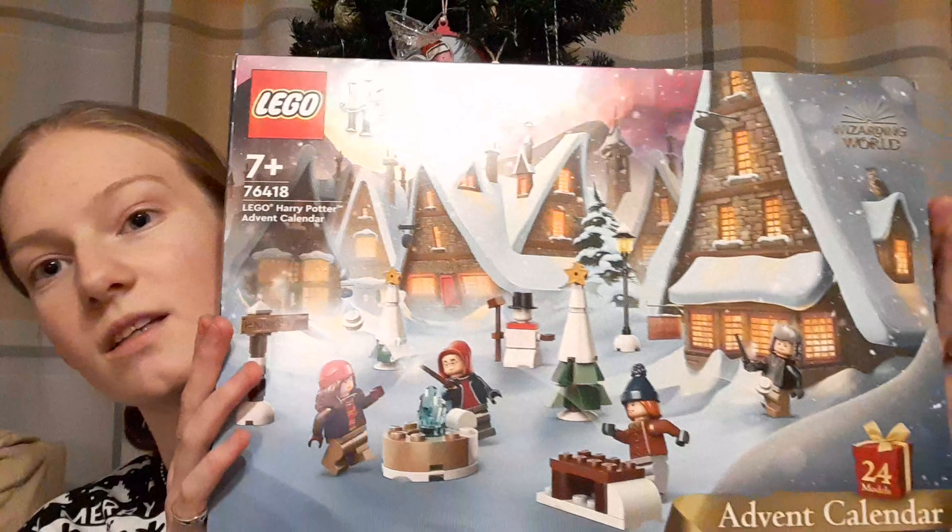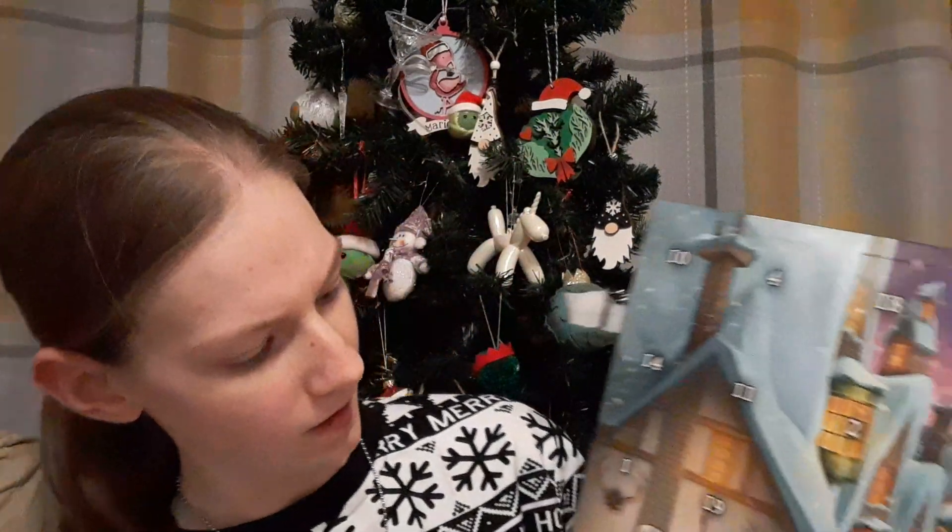An advent calendar that isn't different this year — I have this one every year — is the Harry Potter advent calendar from Lego. The only one I haven't got from Lego that I usually get is the Star Wars one, because I took a sneak peek at a video uploaded a couple of months ago. As you'll know if you've watched previous Vlogmas, I don't know Star Wars very well, and I just thought there's nothing in it that really interests me this year, so I'm going for the ones that do — Harry Potter being one of them.